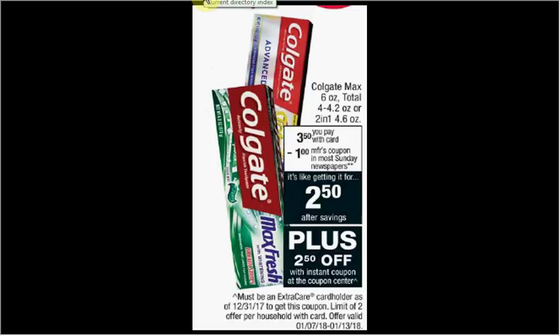Colgate Toothpaste, including the Max Total or 2-in-1, is on sale for $3.50. When you slide your card under the kiosk, you'll get a $2.50 off coupon that you can stack with the dollar off coupon found in today's Smart Source, making it free.